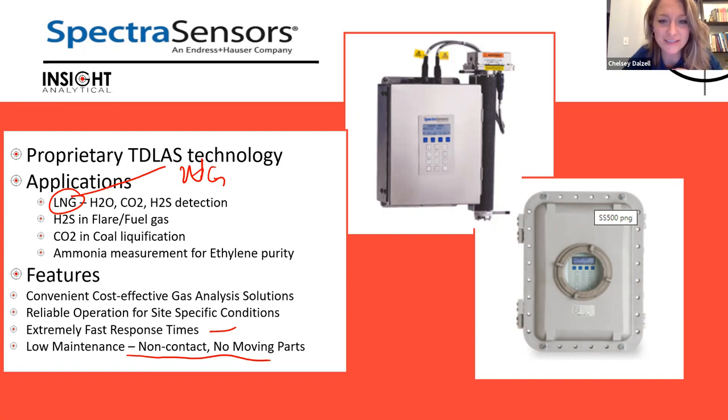Poll number three results: Z-Gas water and hydrocarbon dew point analyzers has seven votes. Insight Analytical dithiazine testing has three votes. Alpha Omega oxygen analyzers and COSA-ZENTAR aluminum oxide moisture sensors each have two votes. Nothing for the Praetorian fiber optic conveyor.